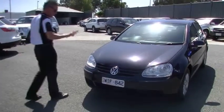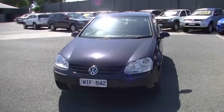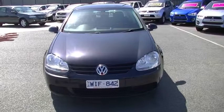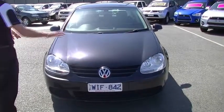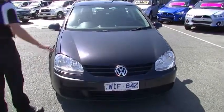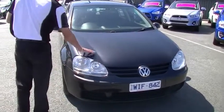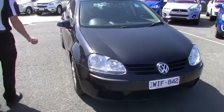Starting at the front of the car, as you can see, finished in jet black. We have our distinctive chrome VW emblem there, really good condition. Have a look at the front bumper bar, the bonnet — not really any little touch-ups or anything.